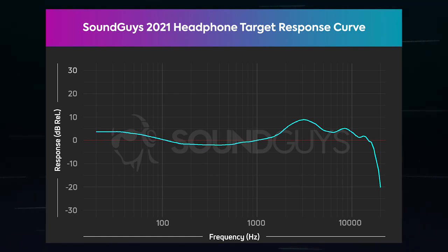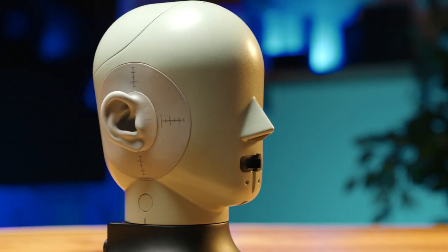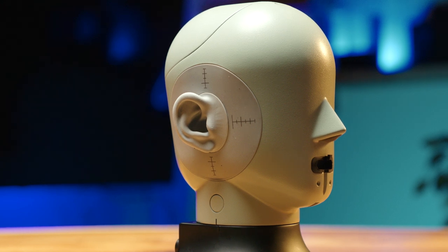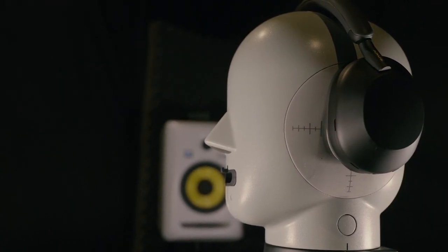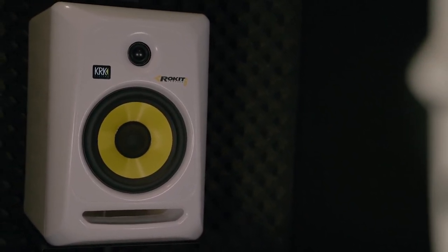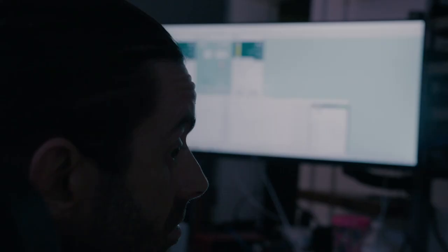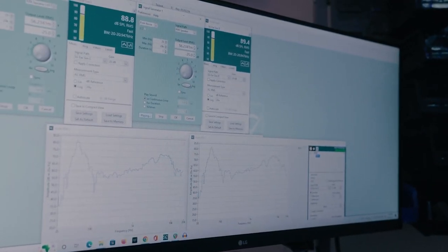So far we've found this target works quite well and we've stood by it. To objectively test the performance of ANC headphones, we use our Brüel & Kjær Type 5128 test head to provide a repeatable test platform that represents the average listener. The headphones are placed on the test head and are then exposed to a burst of shaped pink noise at a calibrated level that corresponds to 90 dB SPL measured at the eardrum of the test head with no headset present. A measurement is then taken by the analysis software to calculate how much the noise is attenuated by the active noise cancellation. We also use this same sound field to quantify the headphone's passive isolation without ANC enabled.